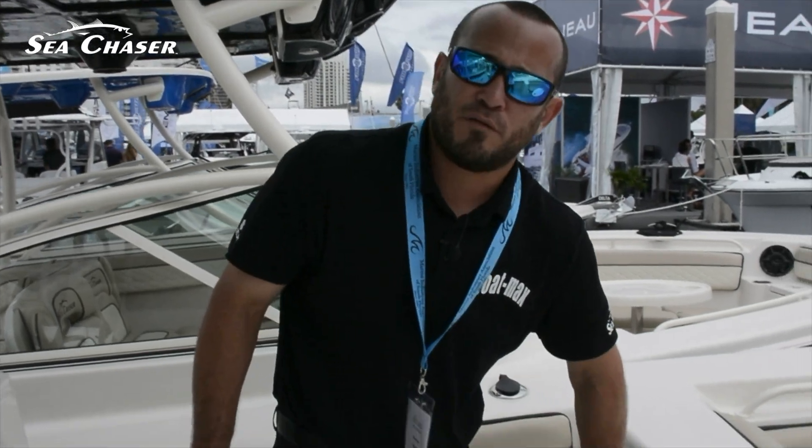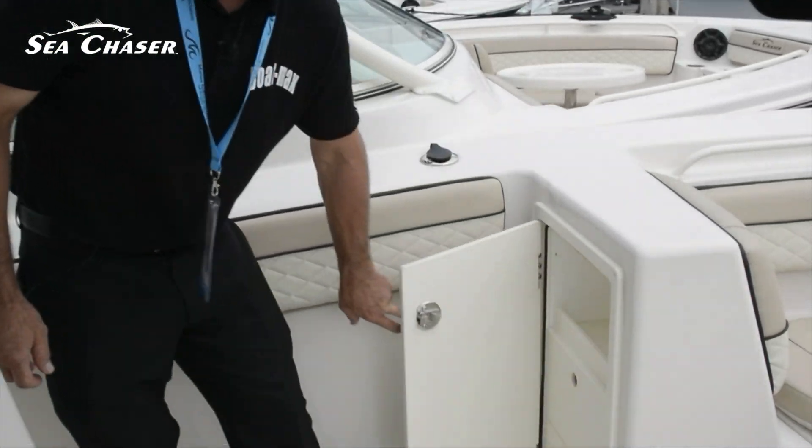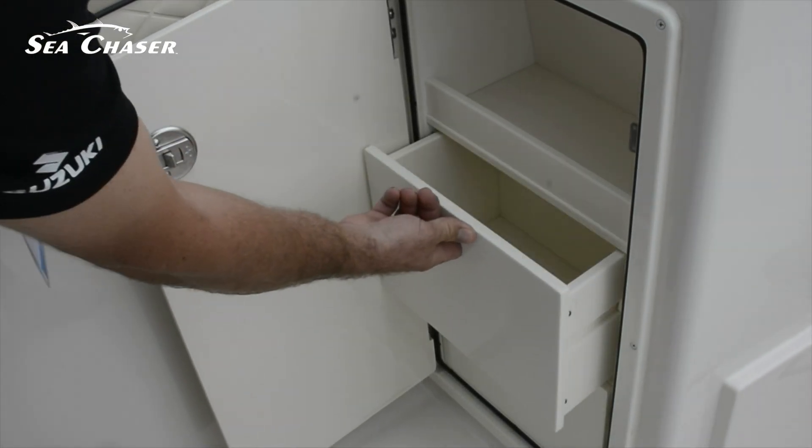Up front, we have a perfect spot for tackle storage — or whatever storage, if you're not a fisherman.